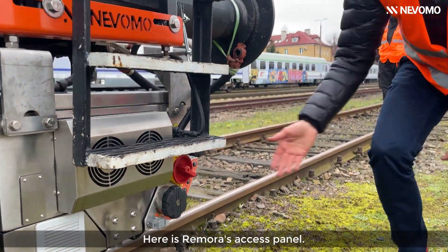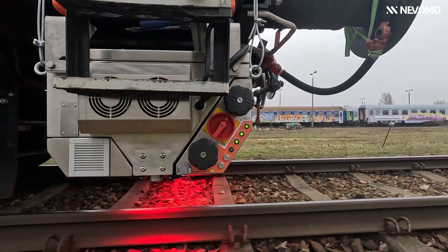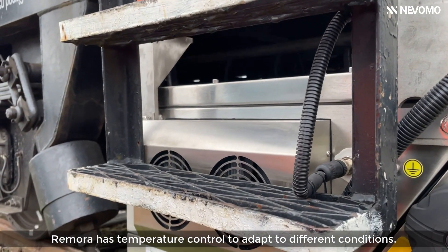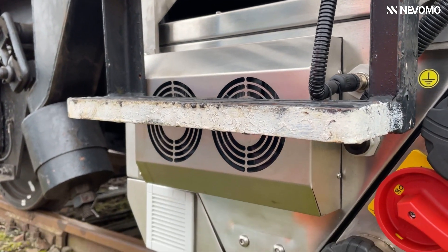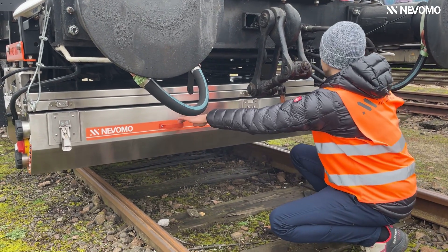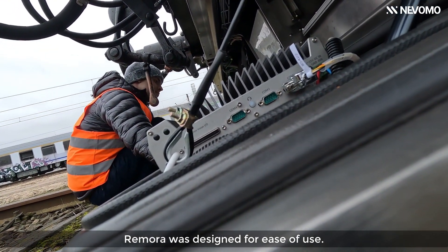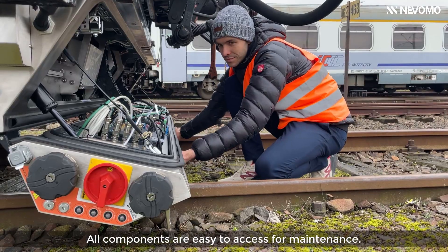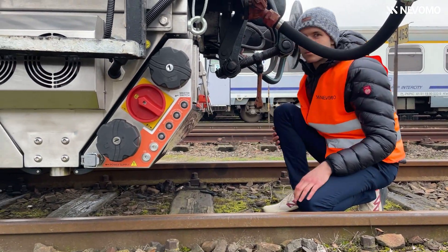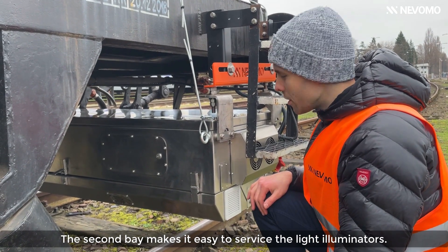Here is Remora's access panel. Remora has temperature control to adapt to different conditions. Let's have a look inside. Remora was designed for ease of use. This is the electronics bay — all components are easy to access for maintenance. The second bay makes it easy to service the light illuminators.